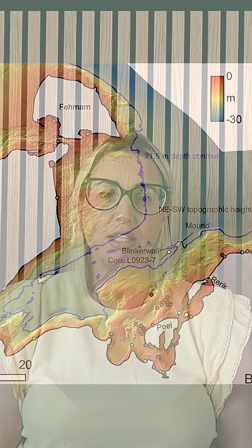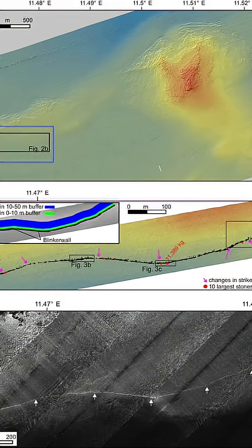Measuring almost 1 kilometre in length, this linear structure was found at a depth of 21 metres under the Baltic Sea in the Bay of Mecklenburg, and is made up of 1,673 granite stones.